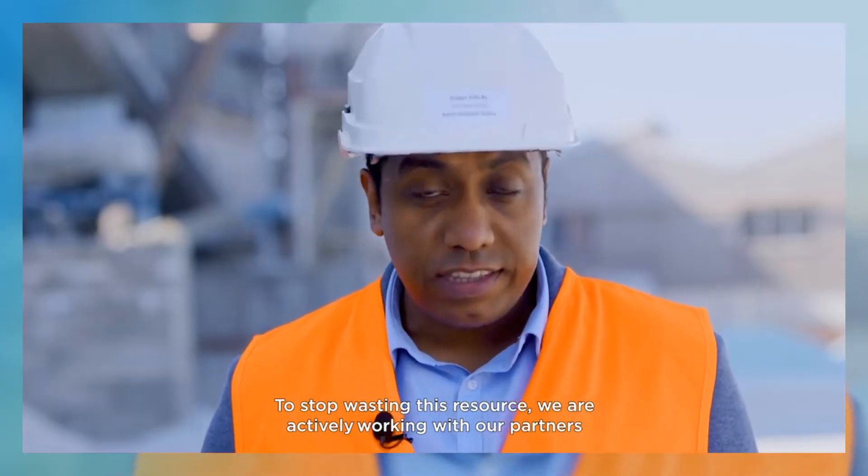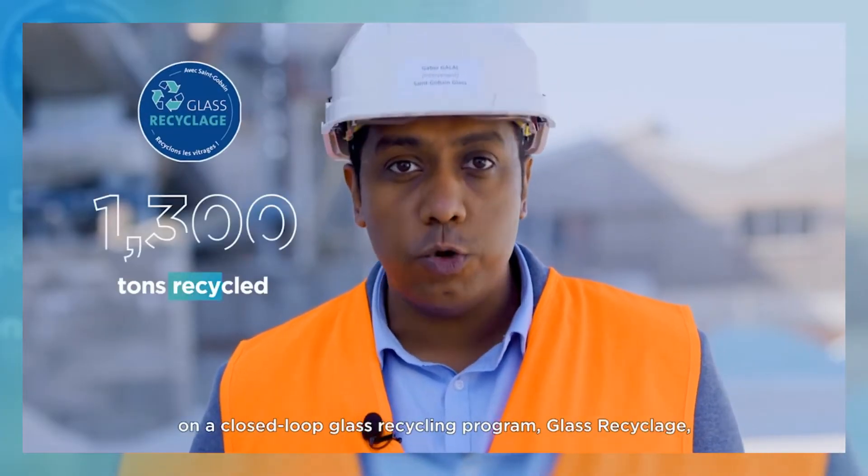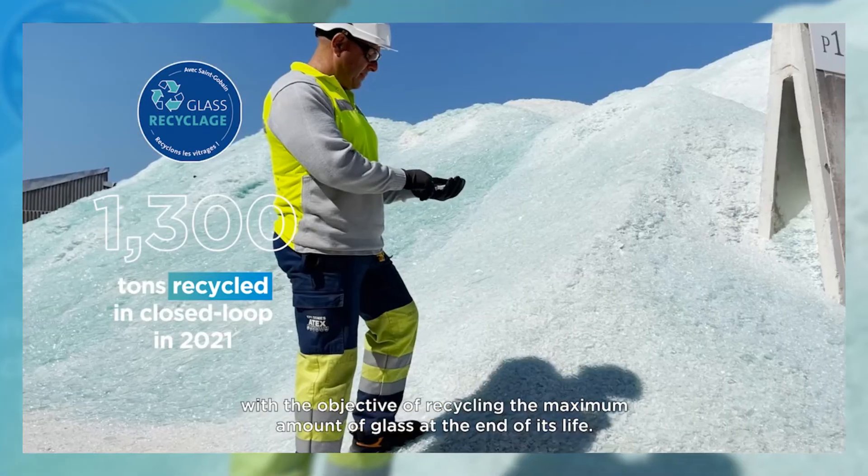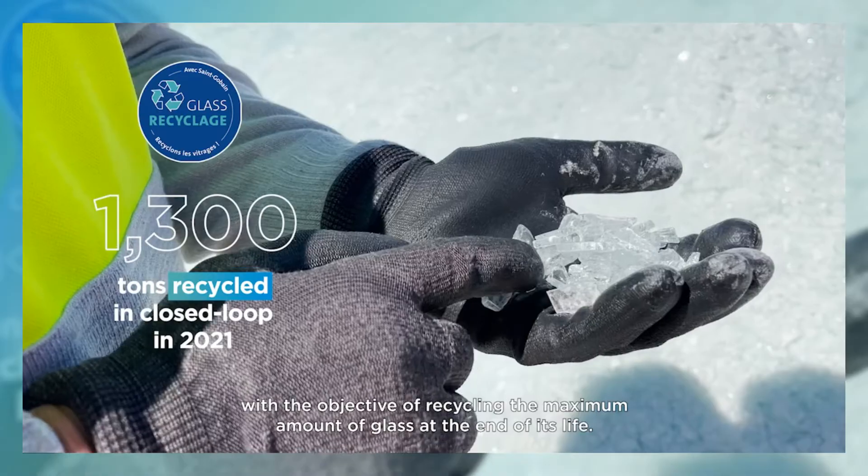To stop wasting this resource, we are actively working with our partners on a closed-loop glass recycling programme, Glass Recyclage, with the objective of recycling the maximum amount of glass at the end of its life.